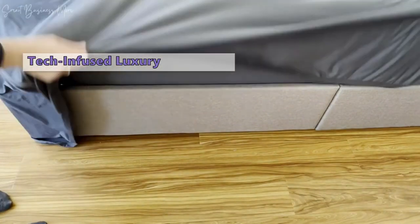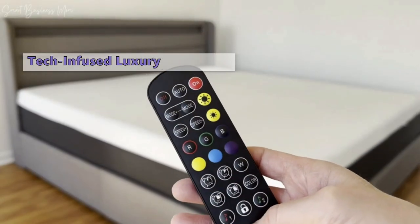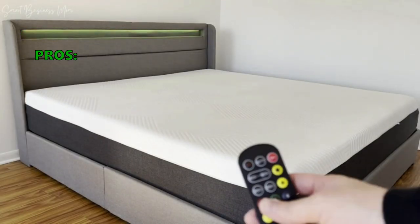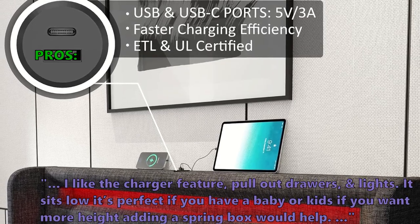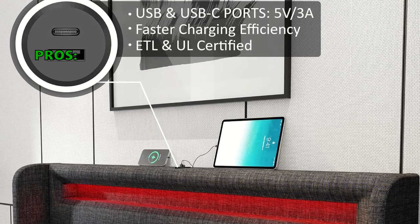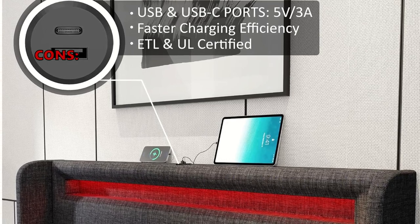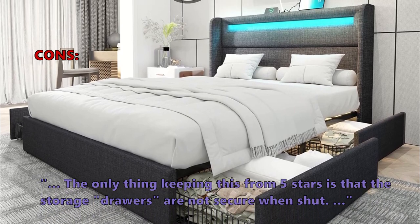Who's this for? Young adults and couples seeking a stylish, modern bed frame with tech-savvy features, perfect for those who crave extra storage without compromising on design. Customers love the charger feature, pull-out drawers, and lights. It sits low, making it perfect if you have a baby or kids; adding a box spring would help if you want more height. The light gives a nice ambience. One downside noted: the storage drawers are not secure when shut, keeping it from a five-star rating.